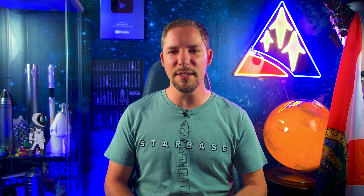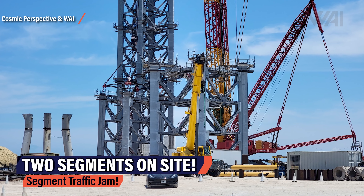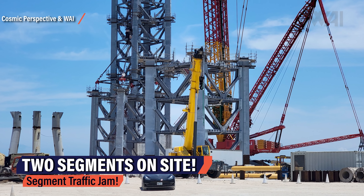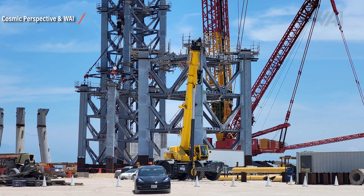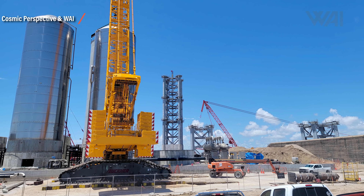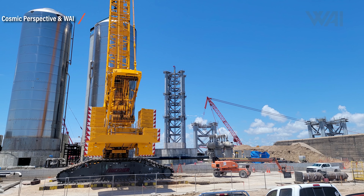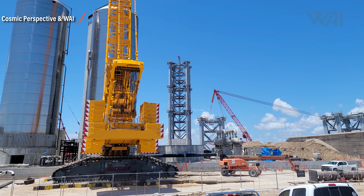It's the size of a 7-8 story building. Cosmic Perspective was on site and took a picture showing not one but two tower segments at the launch site ready for stacking. One has already been stacked and the other is currently waiting in line, ready to bring the total height of the launch support tower above the 100 meter mark in just three months.